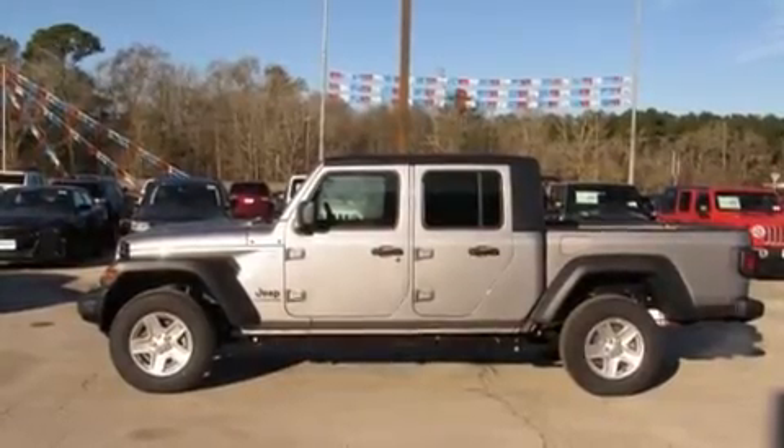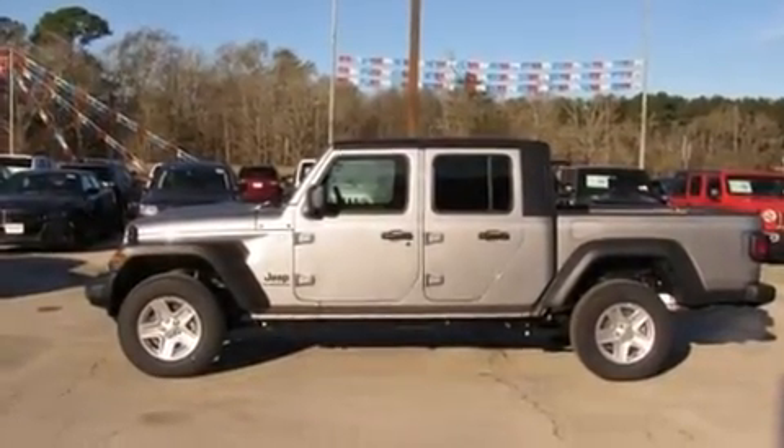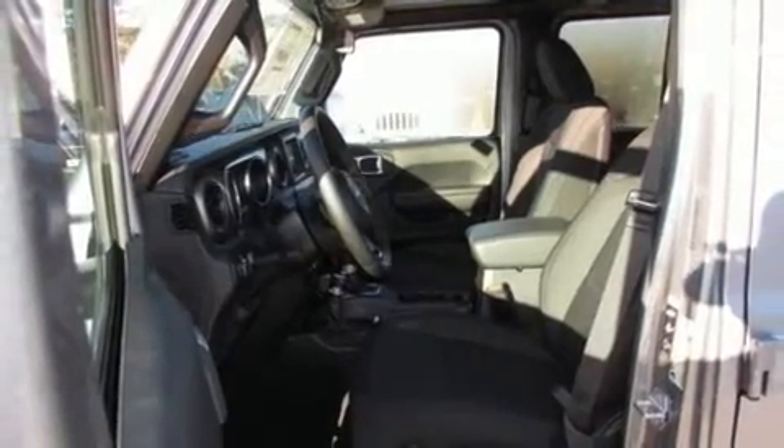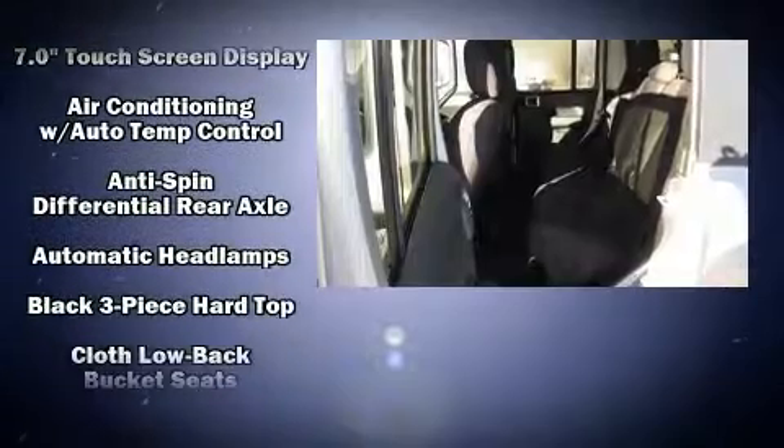Jeep prioritized fit and finish as evidenced by front and rear reading lights, variably intermittent wipers, a leather steering wheel, heated door mirrors, skid plates, and power windows.